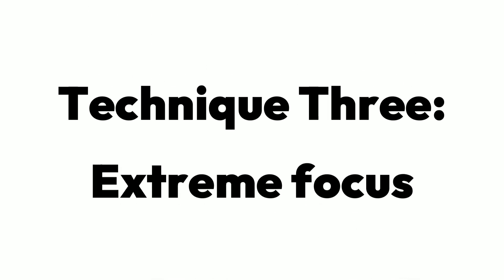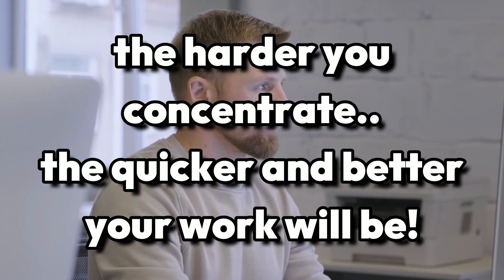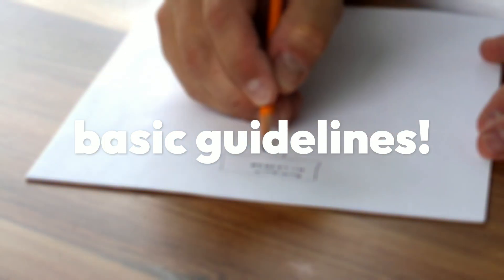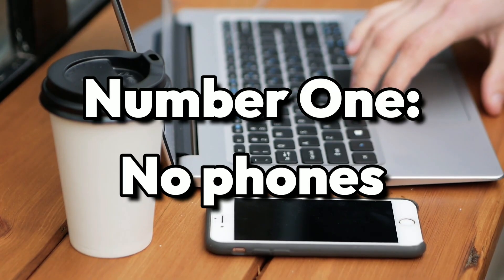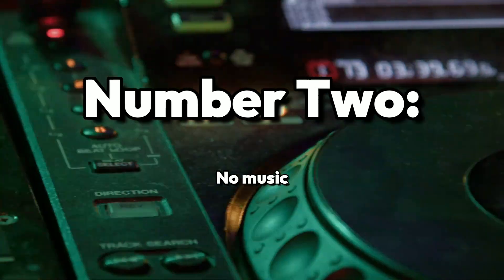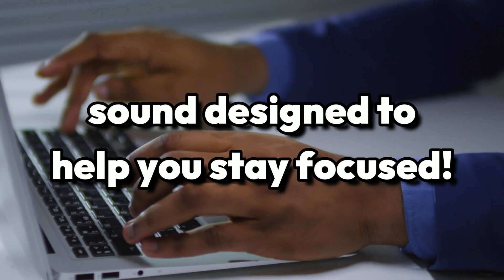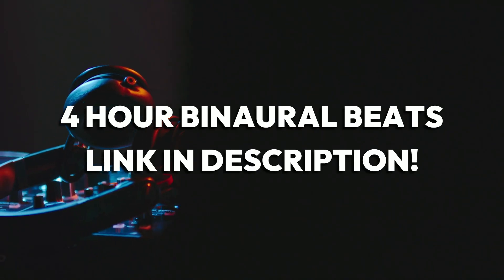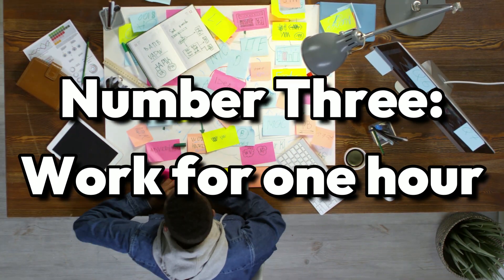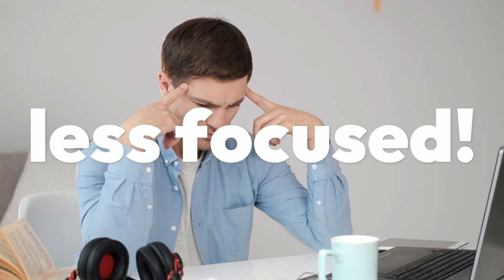Technique 3: Work with extreme focus. The harder you concentrate, the quicker and better your work will be. To help you reach maximum concentration in your work sessions, here are some basic guidelines. Number one: no phone — keep it out of your sight, whether that be in another room or in your drawer. Number two: no music; instead, listen to 40 hertz binaural beats. It's a sound designed to help you stay in a state of focus, and we'll link a four-hour recording in the description below. Number three: work for at least one hour before taking a break. When you take constant breaks, your attention is all over the place, ultimately making you less focused.